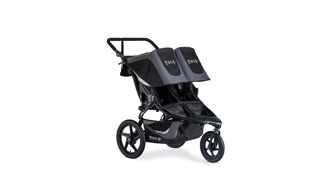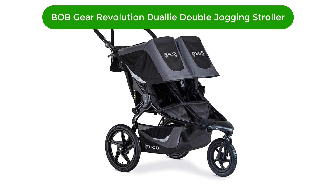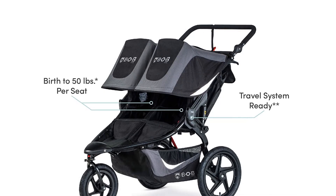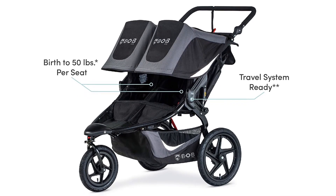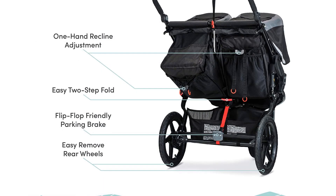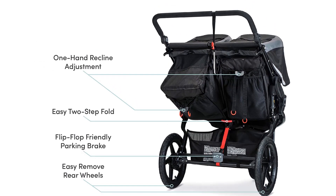Number 1. Our top pick is B.O.B. Gear Revolution Flex 3.0 Dual-I Double Jogging Stroller. This is a three-wheel jogger with everything parents need for two kids, with the benefits of all-terrain rubber tires and adjustable suspension. This one has a high score for maneuverability and impressive results for quality and ease of use.